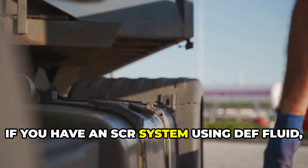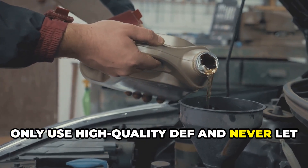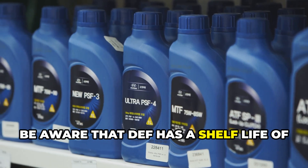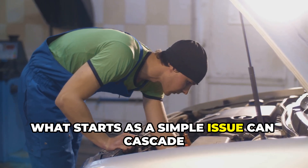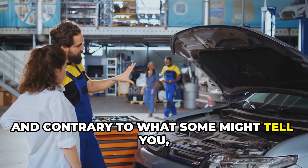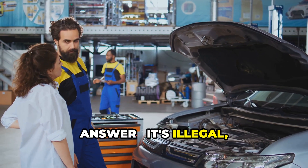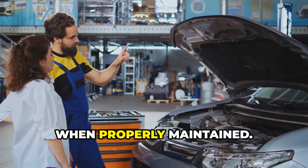If you have an SCR system using DEF fluid, only use high-quality DEF and never let the tank run empty. Be aware that DEF has a shelf life of about one year. Don't ignore warning lights related to emission systems — what starts as a simple issue can cascade into major repairs if ignored. Contrary to what some might tell you, deleting emissions equipment is not the answer; it's illegal, voids warranties, and modern systems are much more reliable when properly maintained.